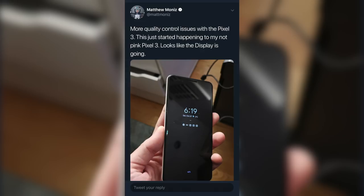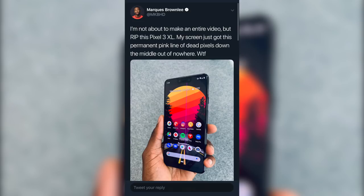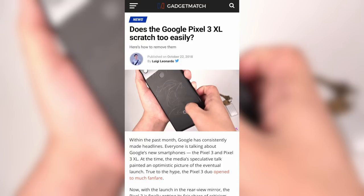Hi everyone, my name is Isaac and I've been using the Google Pixel 3 XL for the last few weeks and my time with it so far has actually been pretty good, but the launch of this device has been pretty rocky to say the least. There's been hardware problems, software problems, just generally weird things popping up and it's been a really awful launch for this device.